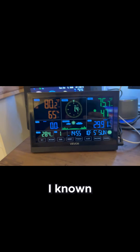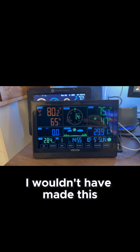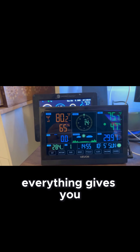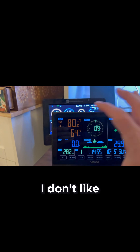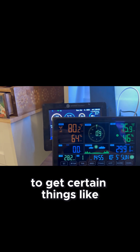Personally, had I known about this weather station before I purchased my $300 weather station, I would have made this purchase instead. I think everything is accurate and gives you up-to-date information. The only downfall I have with this weather station is not liking having to click through the screens to get certain things.